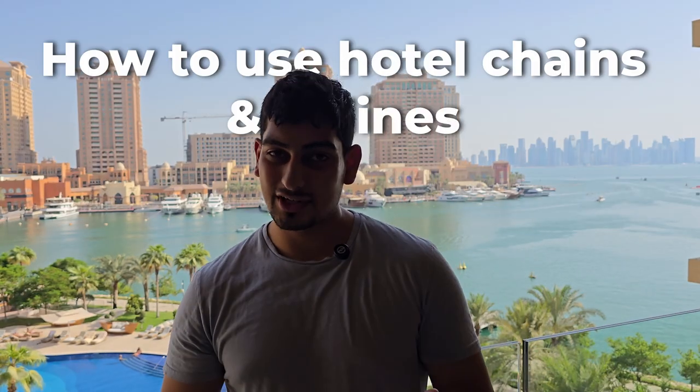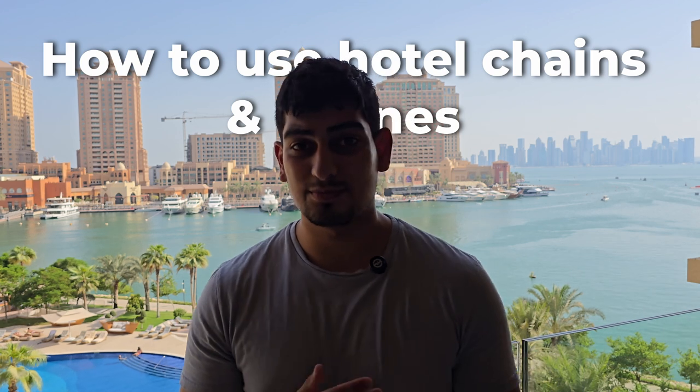The third method is how to use hotel chains and airlines to earn more points. I have a big pet peeve when people use Booking.com to book hotels like the St. Regis, Intercontinental, or Hilton. These hotels should not be booked via Booking.com — they have their own chains and loyalty systems. The St. Regis is part of Marriott Bonvoy. We've managed to stay at quite a number of Marriott hotels, and because we book directly via the hotel, we get discounts, upgrades, and all these different offers.